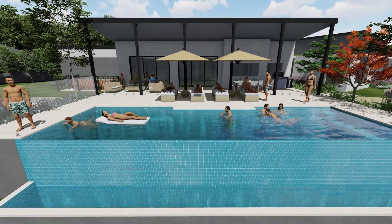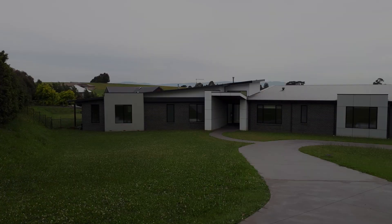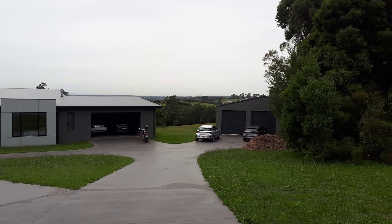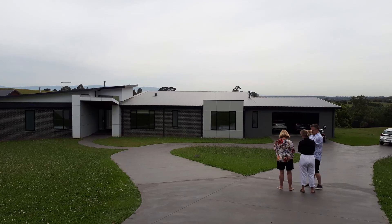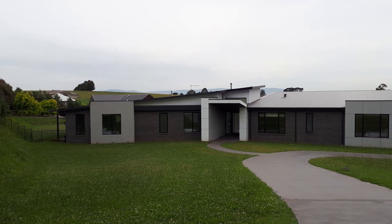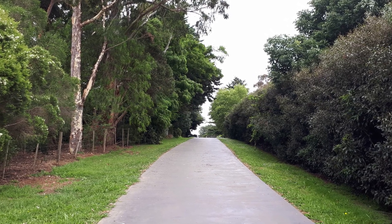Ken and Jeanette, happy new year. I've just made a start on your concepts and want to talk through where I'm at. For the front of the house, those patches of lawn in between the driveway — I'm going to turn them into garden bed. In front of the house I'm going to turn that into garden bed as well, and give you some lawn. I really want to nestle this house in amongst some beautiful deciduous trees.